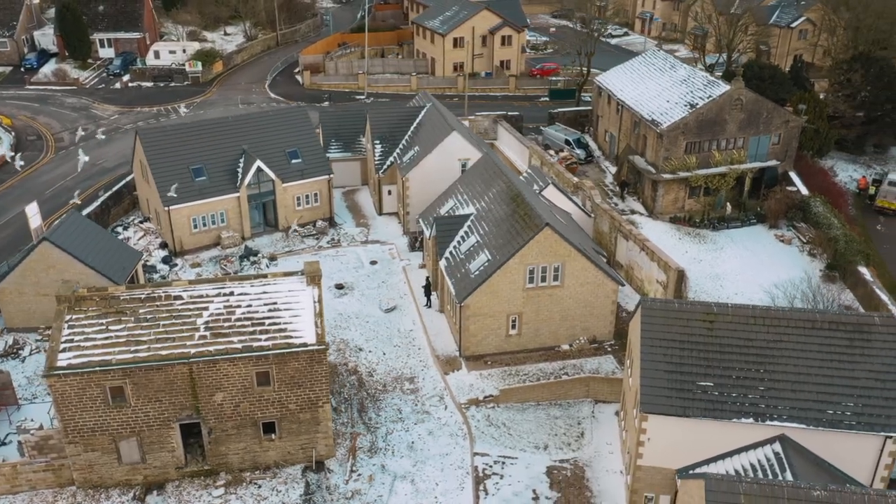I'm going to run you through the process of how you actually price up something like this. When it comes on the market there's never a price necessarily stated — they expect a developer to come and look at the site and come up with a figure they feel they're able to go in with. I'm going to show you the process and how we can arrive at an offer price we would put in for something like this.